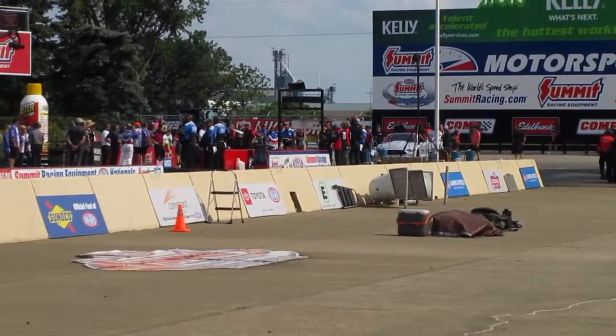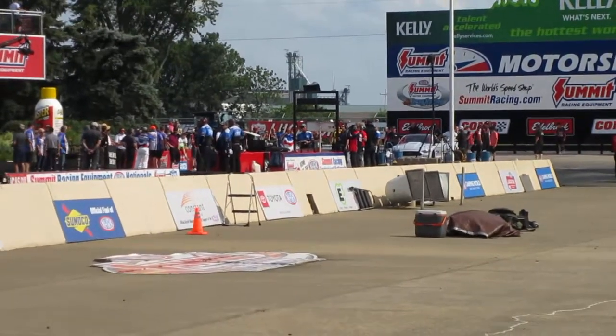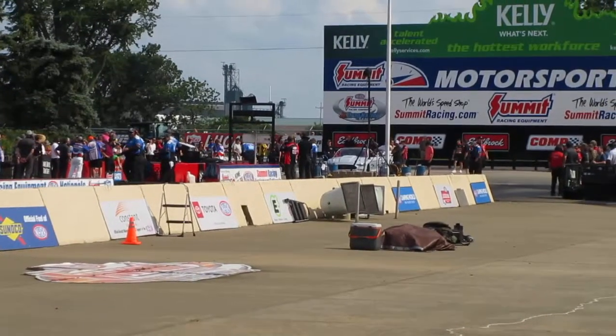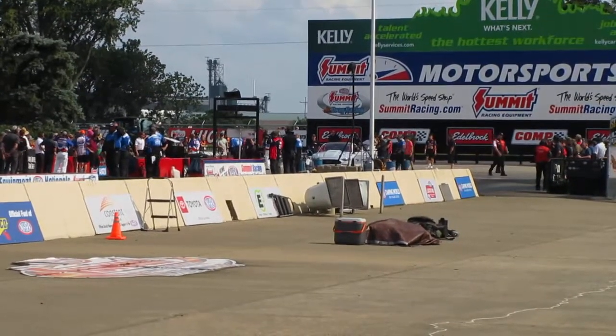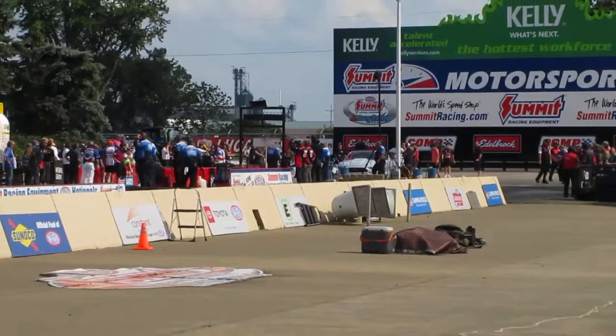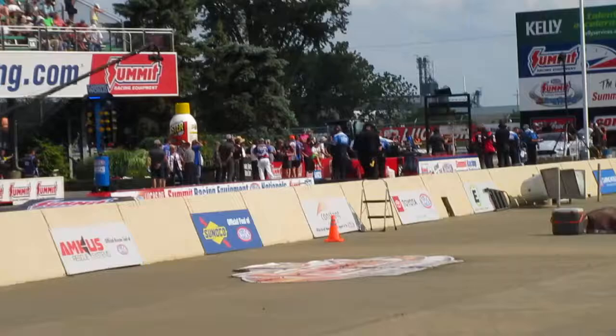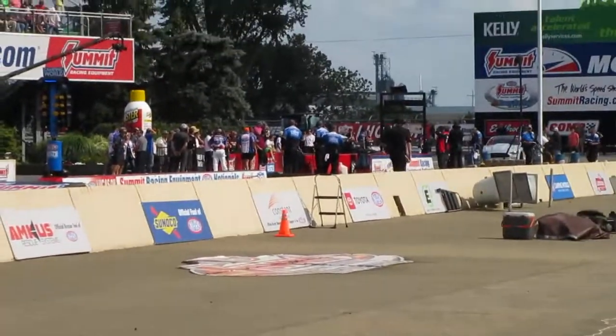1,100 pound feet of torque at the wheels. This thing is crazy. It's got 10,000 RPM electric motors. It is about as high-tech as you can get as far as electric performance.